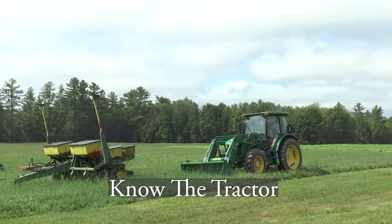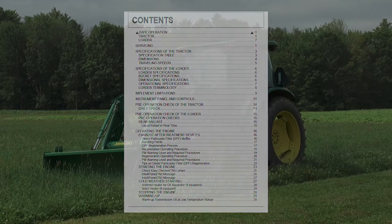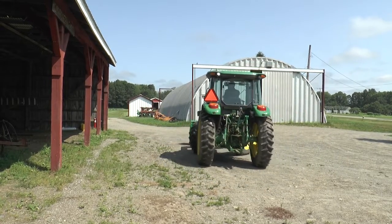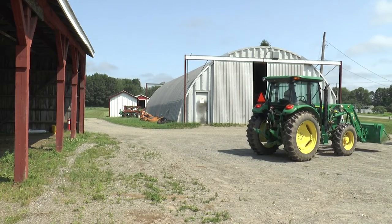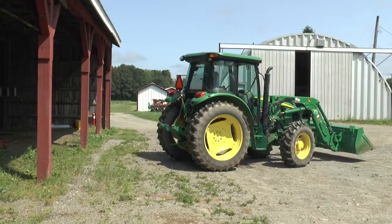The first principle is to know the tractor, its implements, and how they work. One way to do this is to look at the operator's manual for the tractor or implement you'll be using. Operator's manuals have key information about maintenance schedules, where the various parts of the tractor are, and how the tractor operates. Another way is to find someone who's familiar with that piece of equipment — the farm owner or a neighbor farmer with more experience.